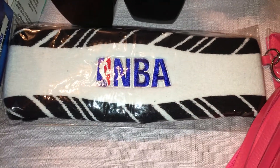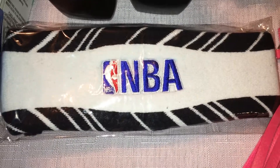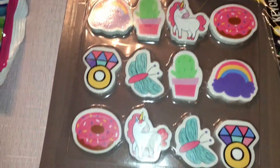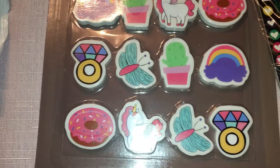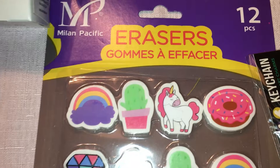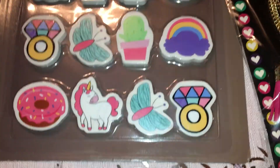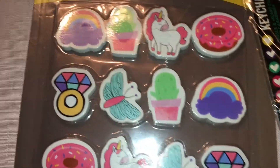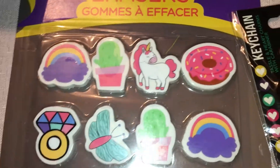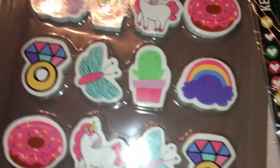I picked up an NBA headband for my son to throw in his Easter basket. I also found these items that are just so adorable — really not necessary at all but I just think they're so cute. It looks like there are two of everything in the pack, so I'll probably split them up and give half to my daughter.